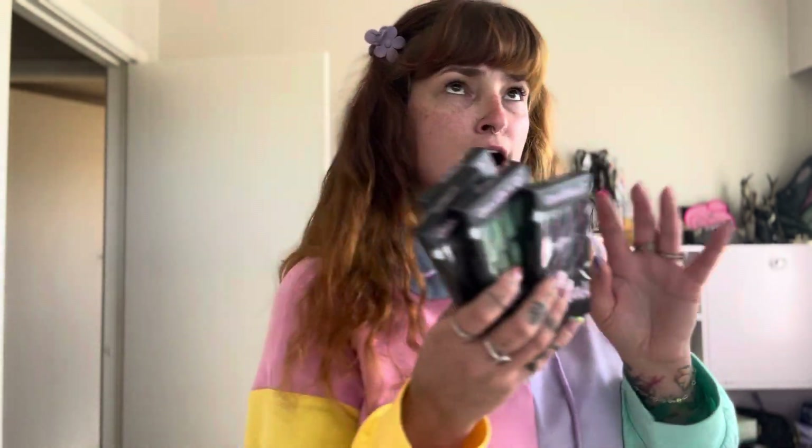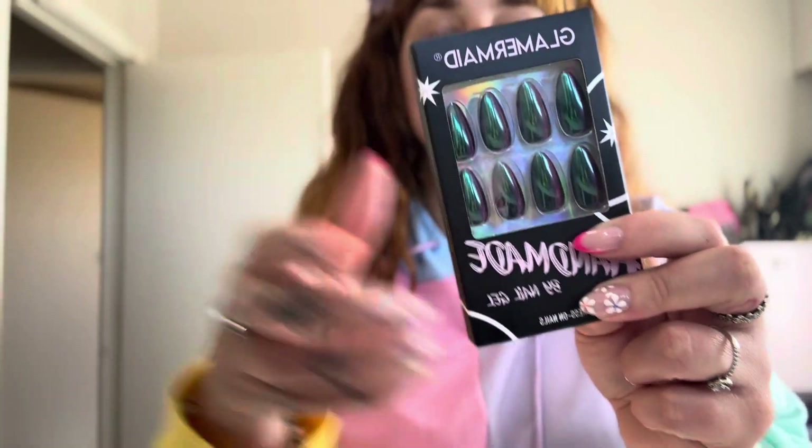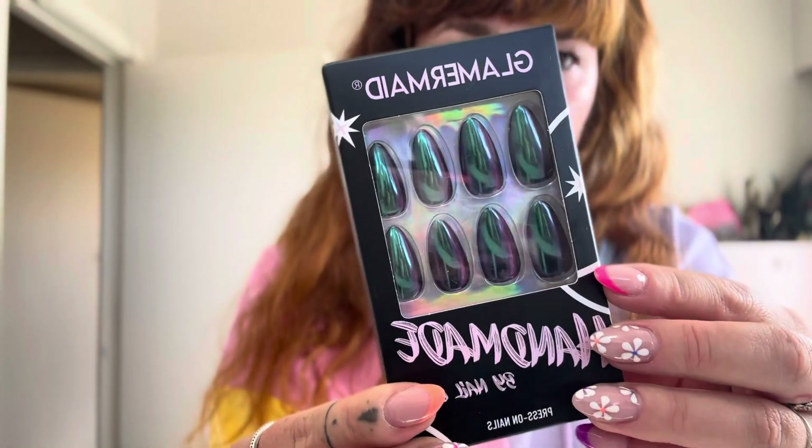GlamourMade are really good quality press-on nails. They range from about $12 to $18 and they're freaking gel — look at these! Handmade by manicurists. I've used the GlamourMade nails before, not these ones specifically, and they're one of the best nails — good quality, they stick on, they press on, they're so good.